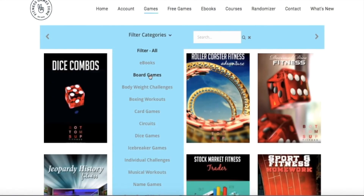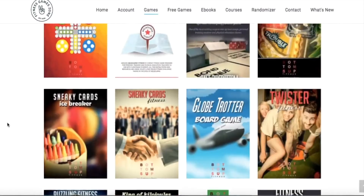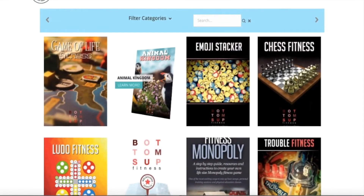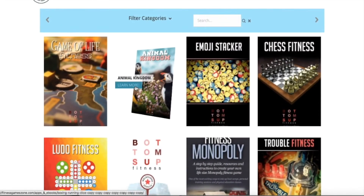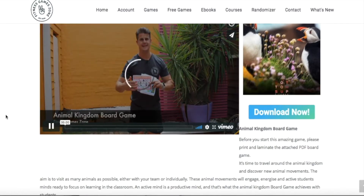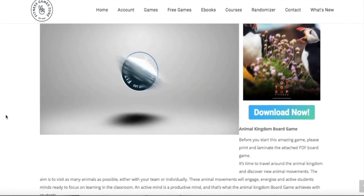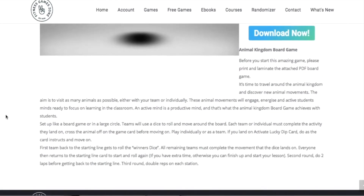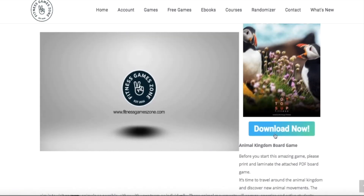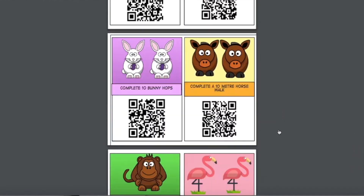This is where you select your game. We've selected the board games category and there's a lot to choose from. I'm opening up Animal Kingdom — once you open a game, there's a video explaining the game, the layout, and how to run it. There are also instructions below, and then you hit Download Now to get a PDF you print out, laminate, and start playing straight away.